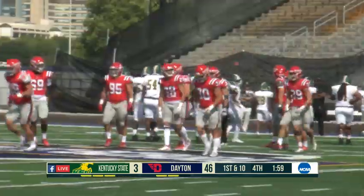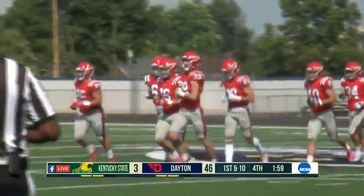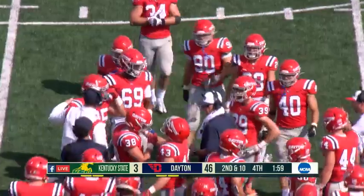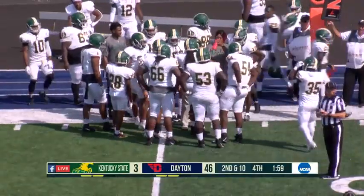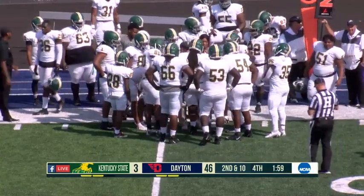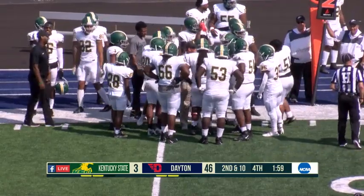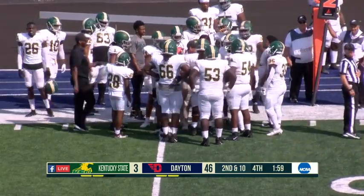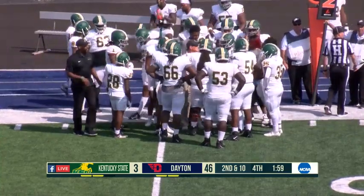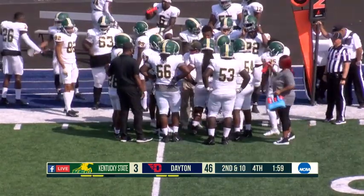First down run goes for no gain. We're at the two-minute mark — a timeout taken by Kentucky State with 1:59 to go. After the first half where Kentucky State used all three timeouts with just over 11 minutes left in the second quarter, now with less than two minutes left in a 43-point game, they take their first timeout of the second half. In the first half the game was still closer — you make those decisions because you're still in it. A little different when you're down multiple scores.